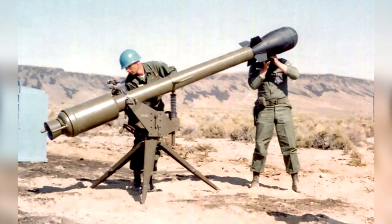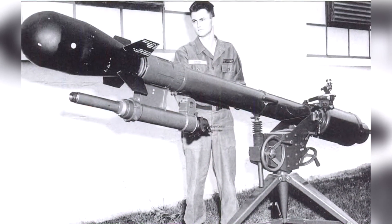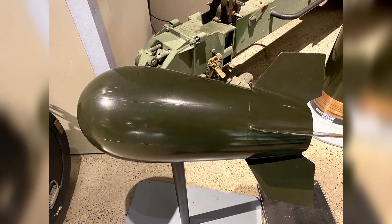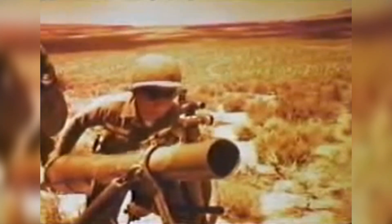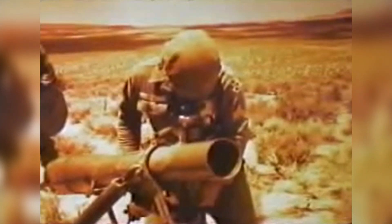The M28 variant was designed to be operated by a two-man crew. It consisted of a lightweight launcher weighing approximately 74 pounds or 34 kilograms, and a nuclear warhead with a yield ranging from 10 to 20 tons of TNT. The M28 launcher was also equipped with a 20mm spotting rifle, a single-shot weapon that fired depleted uranium rounds using a high-low system. These rounds flew a similar trajectory to the nuclear projectiles and produced white smoke when they landed, helping determine the range.